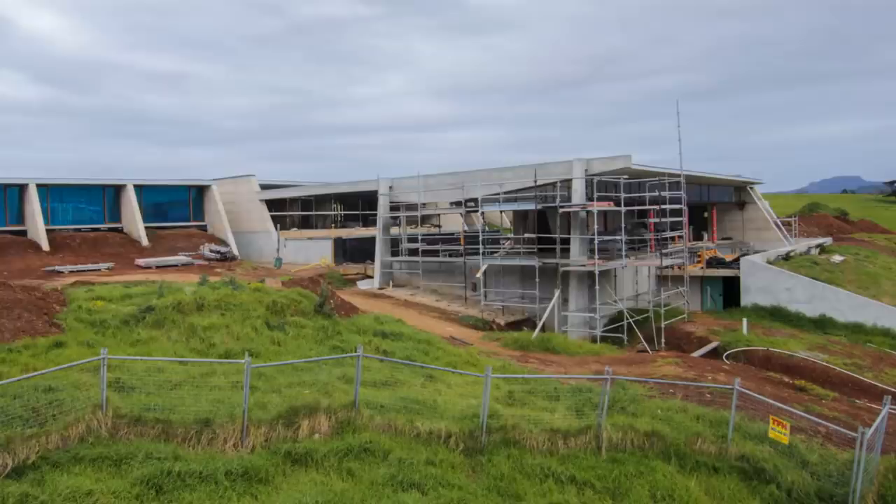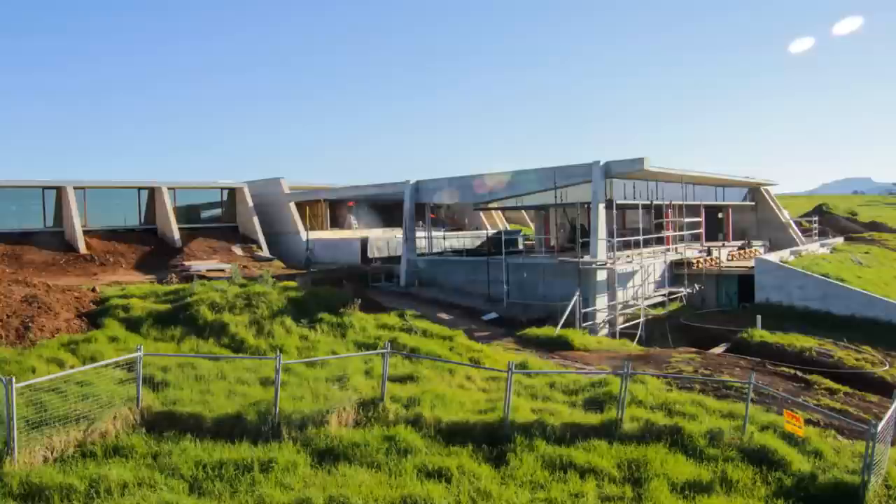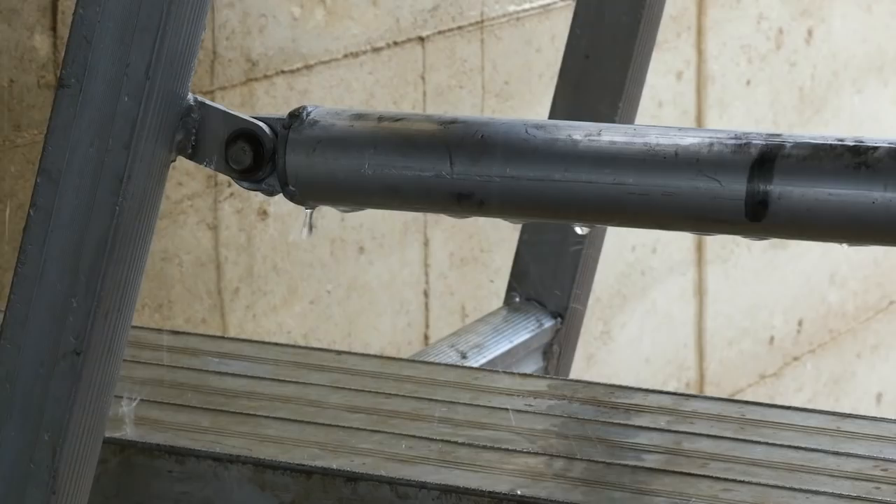I think it's really important when you detail the roof that the edges are really well considered, because aesthetically it's an important thing, but of course it's also important practically with regards to waterproofing, so you want to balance those two things out.